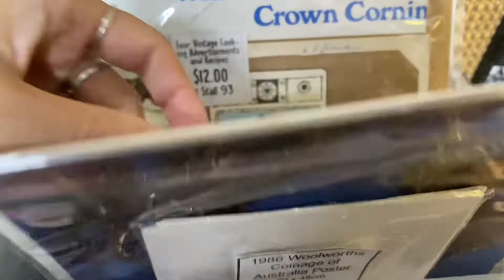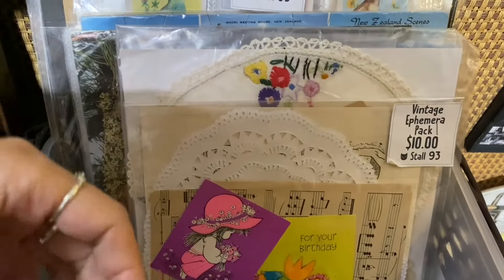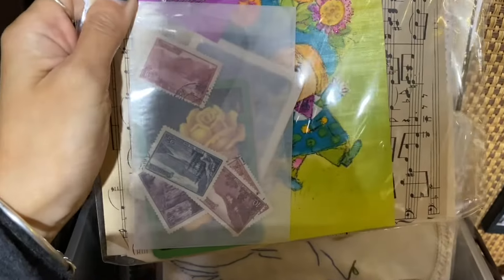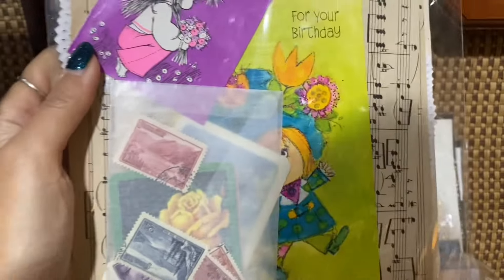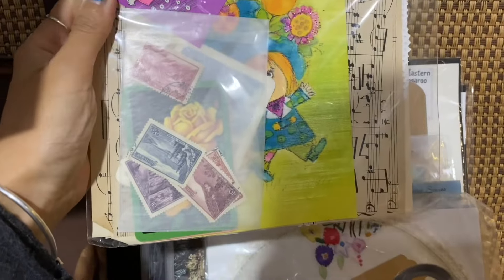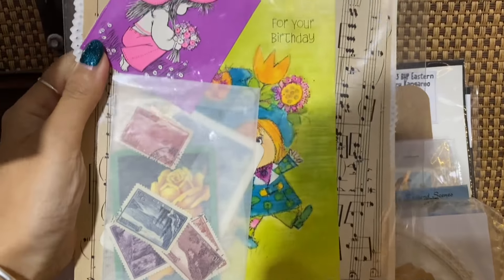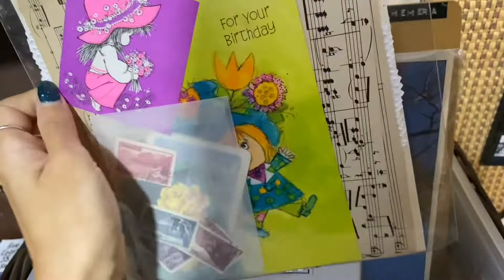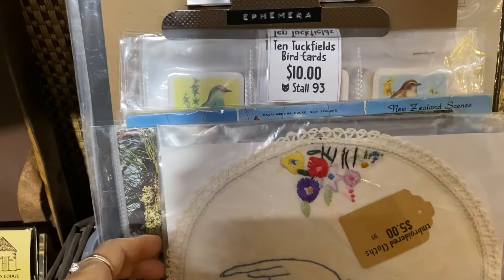Usually if I find ephemera it's just one or two pieces. Over here there's some more paper ephemera, and there was this vintage ephemera pack that I actually wish I'd ended up getting — I put it back. I was umming and ahhing over it, but now looking back, that is another item I could have got. That's okay though — that's for someone else to enjoy.